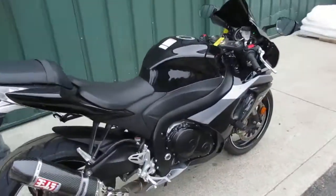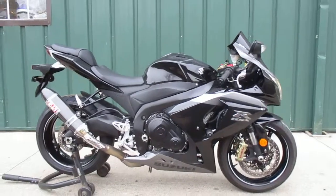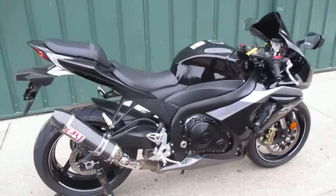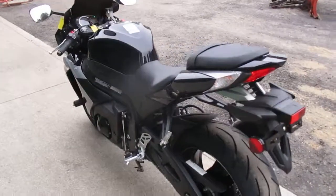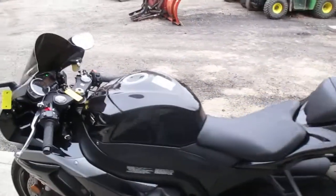If you'd like to see this bike, come on down to Superfly Motorsports. We're at 838 North Main Street, Thomaston, Connecticut, 06787. If you have any questions, give us a call at 860-283-4100. We do offer free layaway and financing for good and bad credit. This is the time of the year to lock this bike up before spring hits.